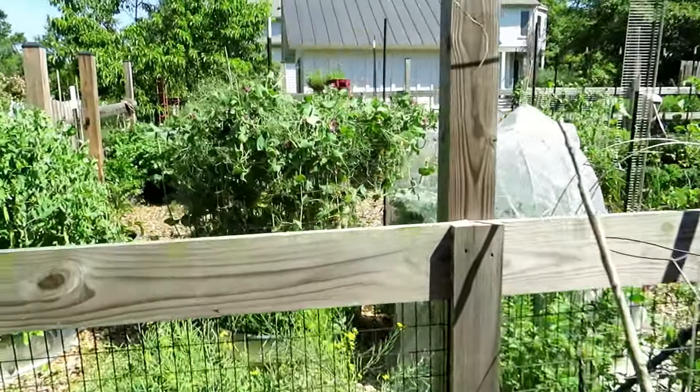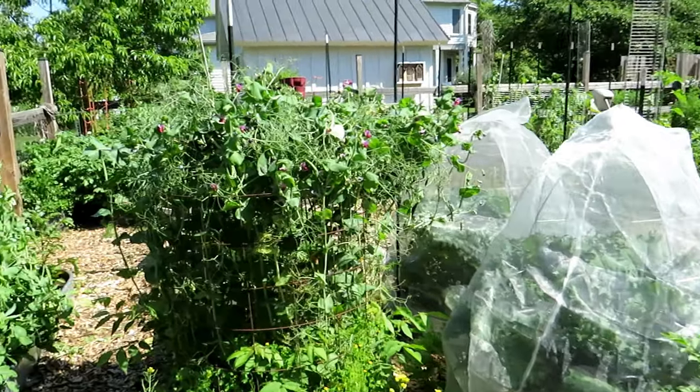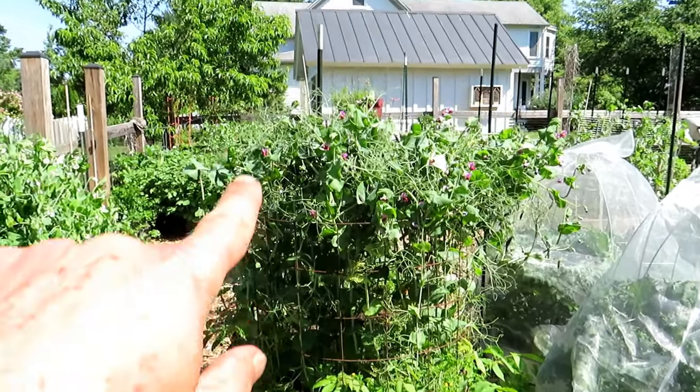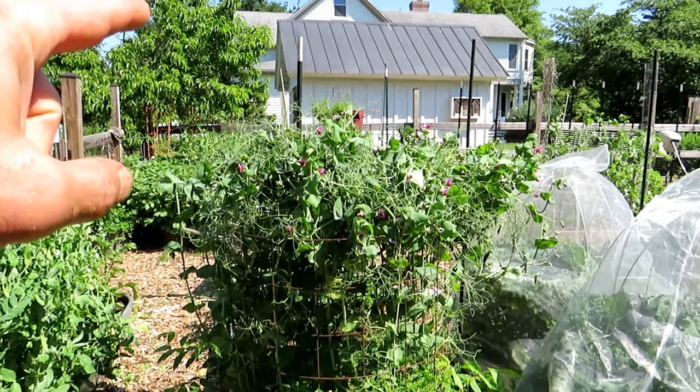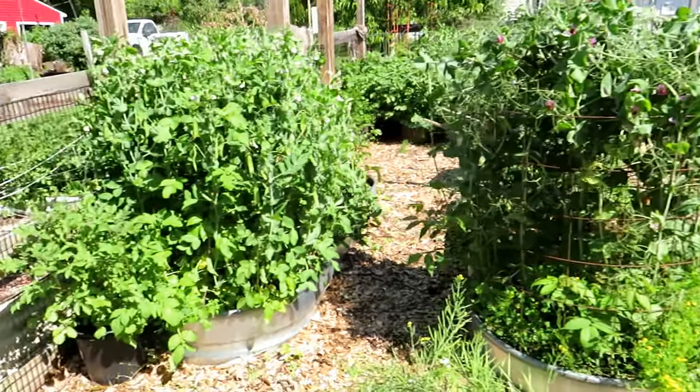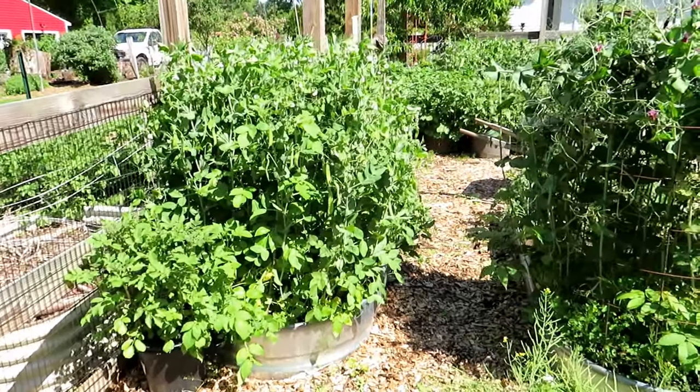The peas are still in — you can see them from this side. We had tornado warnings a couple days ago. These are purple peas, purple potted peas. They were almost 7 feet tall. The wind came and blew them over, but they're doing fine. The peas are all starting to produce, which is great.